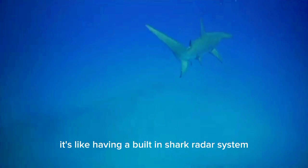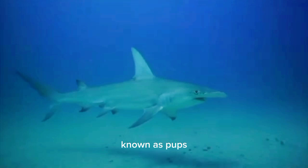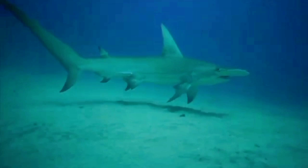Hammerhead sharks have some truly oddball offspring. Unlike many other sharks, hammerheads give birth to live young, known as pups. But here's the weird part: some species of hammerhead sharks are born with an unusual square-shaped head that gradually transforms into the iconic hammer shape as they grow. Now that's what I call a jaw-dropping transformation.